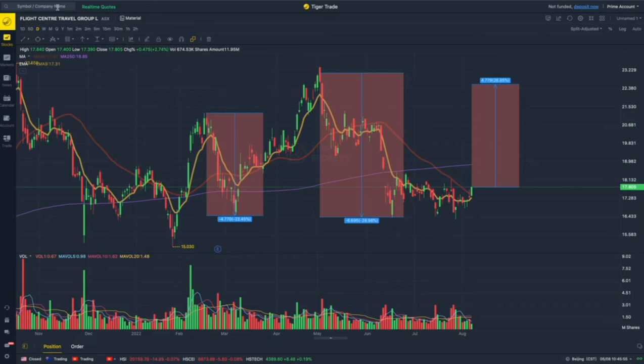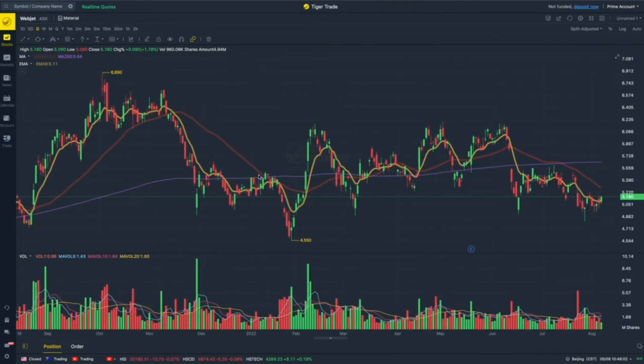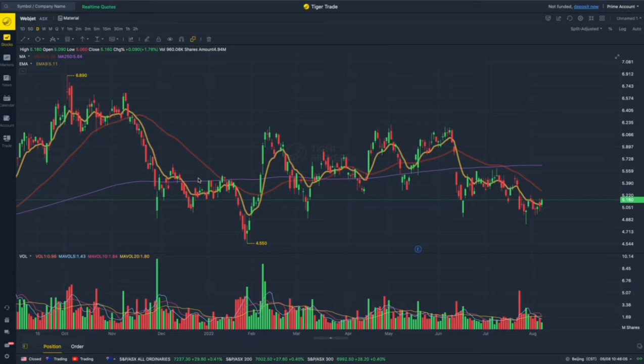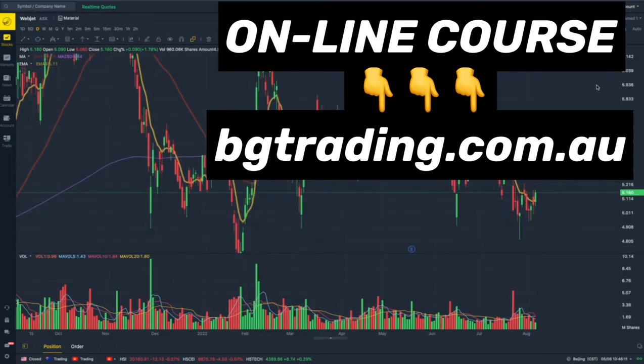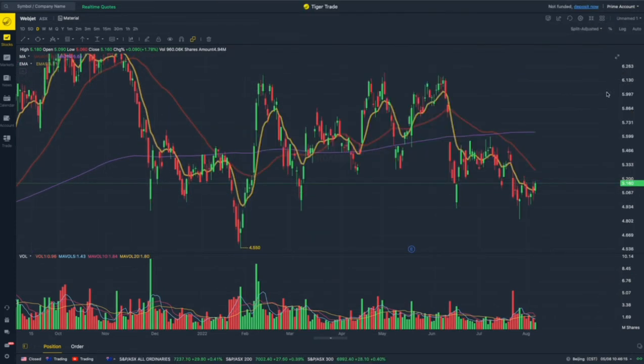The other stock is one of our favorite trading stocks in the travel sector — Webjet. Webjet hasn't reported yet, but I believe it will see a considerable upgrade on earnings, similar to Flight Centre, through cost management. We have here a massive reversal indicator.